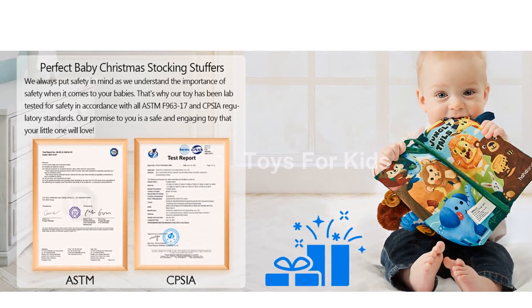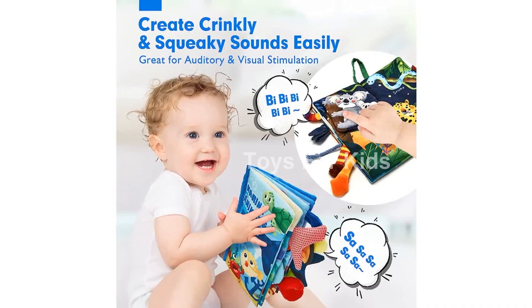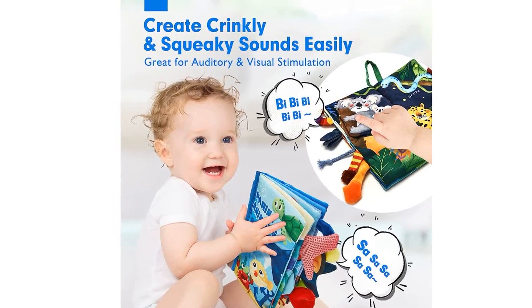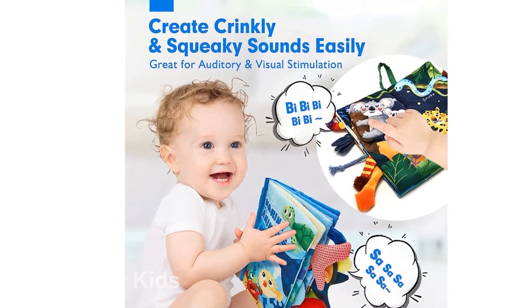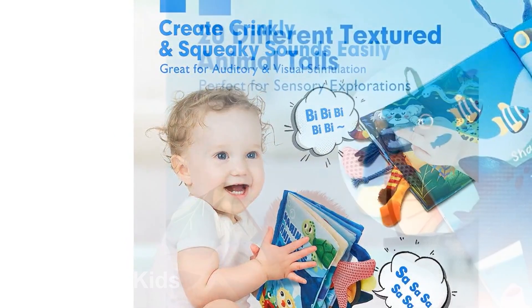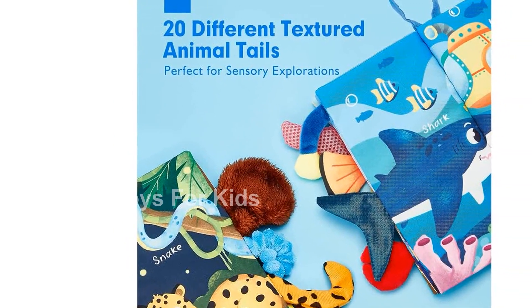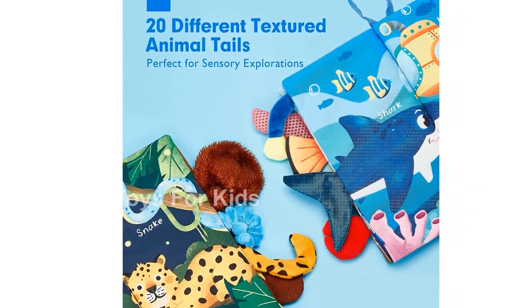The product dimensions are 9.06 by 5.71 by 0.98 inches, and they weigh 8.1 ounces. The ASIN is B092J6Q6B5, and the item model number is PL002A. These books are recommended for babies aged 0 to 3 years.